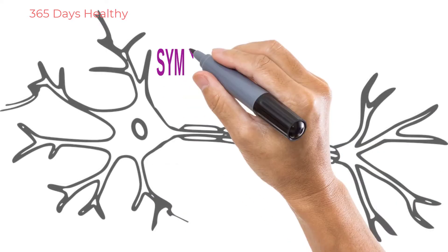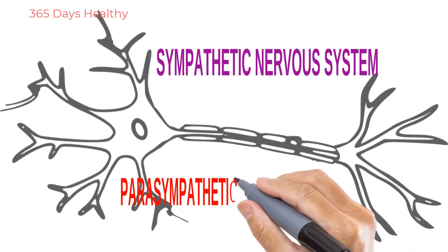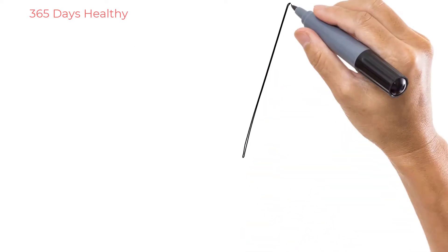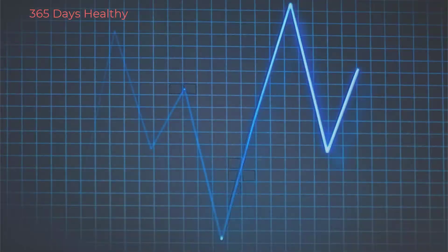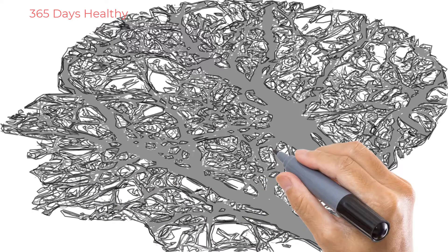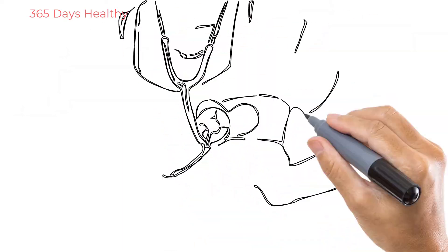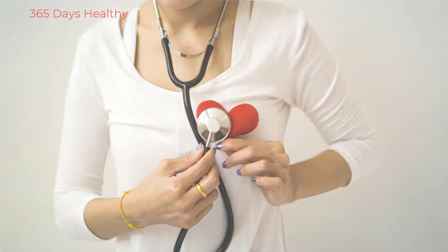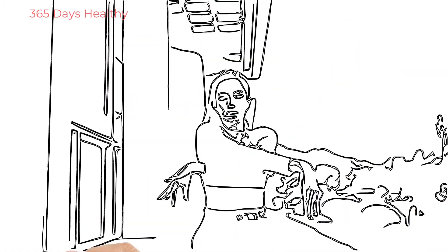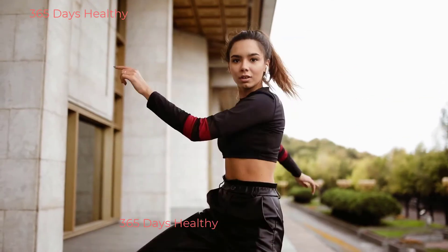The autonomic nervous system has 2 branches: the sympathetic nervous system and the parasympathetic nervous system. The sympathetic nervous system basically increases your heart rate. The parasympathetic nervous system helps calm you down. When I put my stethoscope on someone's chest, I expect that as you breathe, the balance between your sympathetic and parasympathetic nervous systems changes constantly — so when people breathe, their heart rate changes.